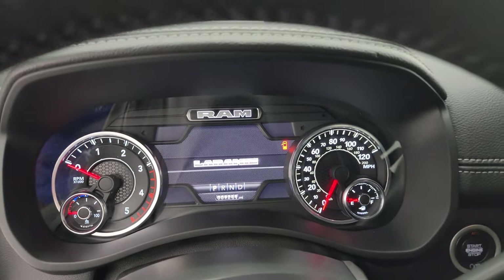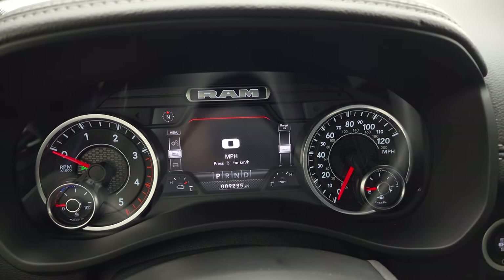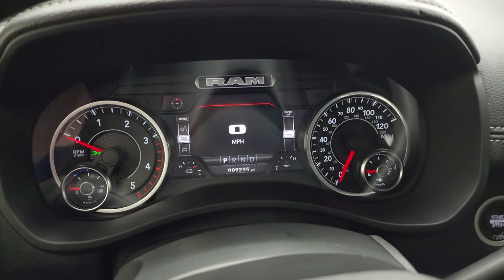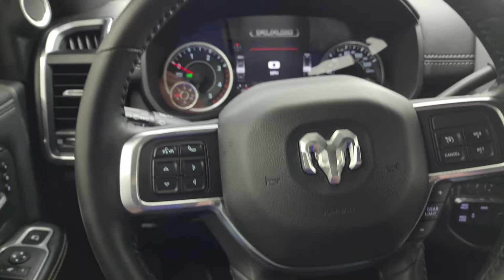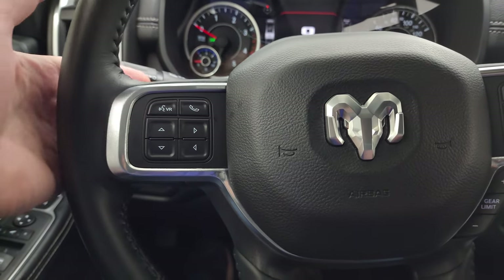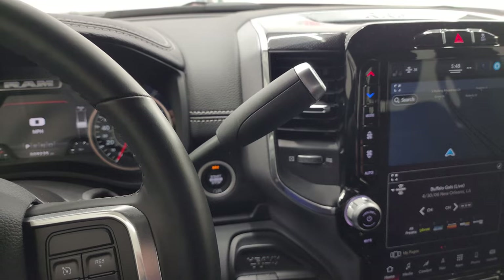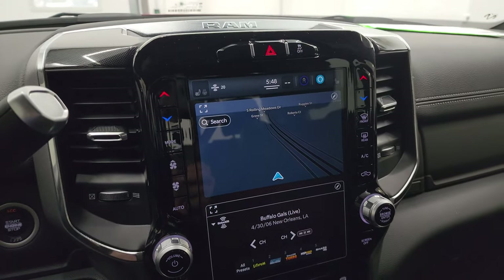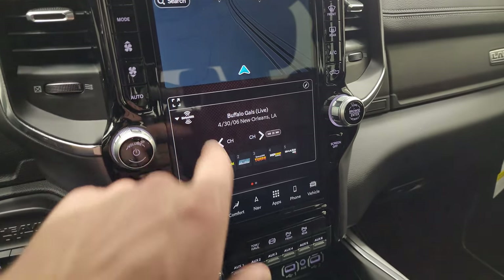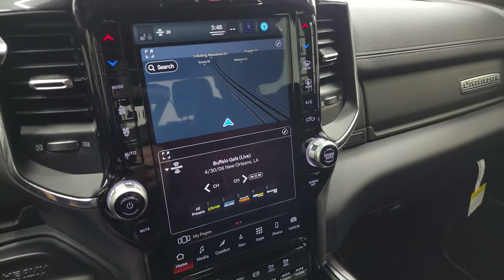Hopping inside — this one has 9,235 miles. You get the digital speedometer, compass display, battery voltage, and oil temperature. The instrument cluster is very nice and clean. Comes with the heated leather-wrapped steering wheel with cruise controls, gear selector on the right, Bluetooth and info center controls on the left, and audio controls on the back. Six-speed automatic 68RFE transmission with the shifter. This one has the UConnect 5 12-inch radio with AM/FM and SiriusXM capabilities and a factory navigation system.